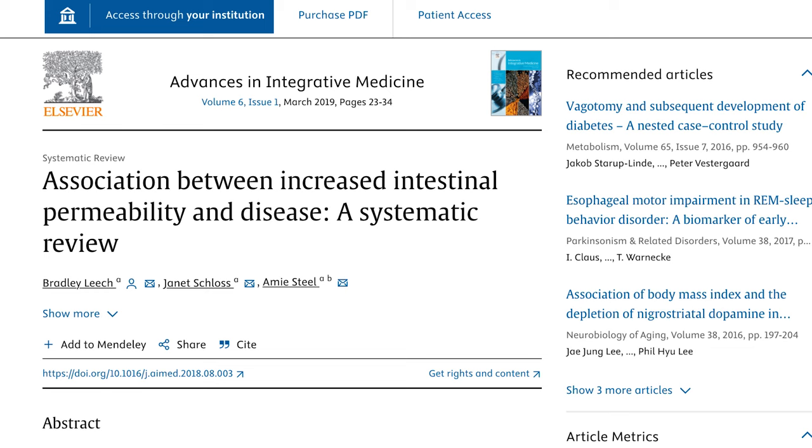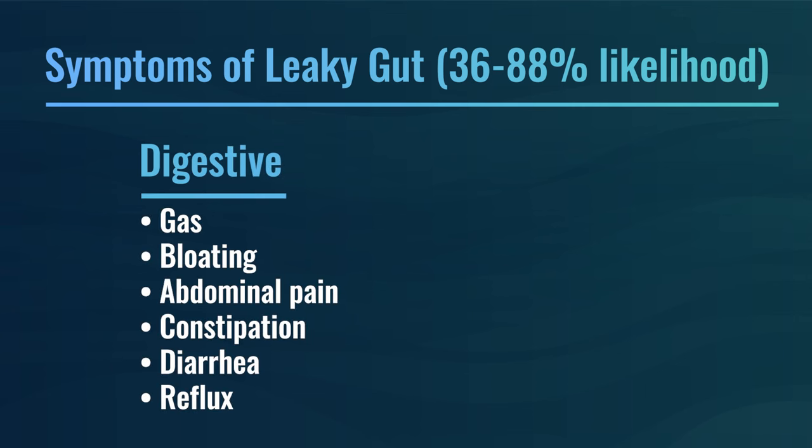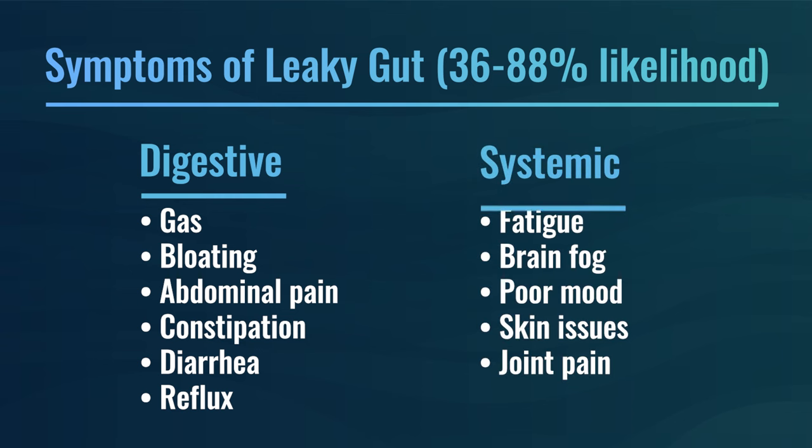Why does leaky gut matter? Well, it depends on what you're suffering with, but a different paper by Leach and colleagues found that any of the following symptoms have a 36 to 88% likelihood that leaky gut could be implicated: digestive symptoms like gas, bloating, abdominal pain, constipation, diarrhea, and reflux, but also systemic or inflammatory symptoms — fatigue, brain fog, poor mood, skin issues, and joint pain. The prevalence ranges from 36 to 88%, and that makes it something we should be paying attention to.